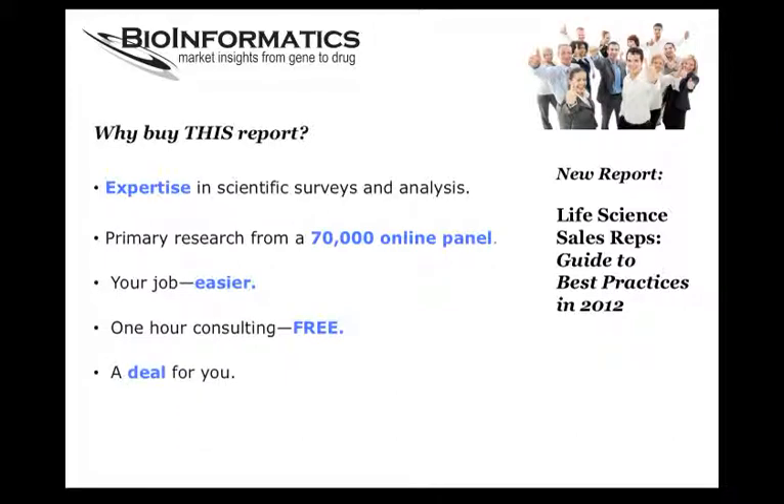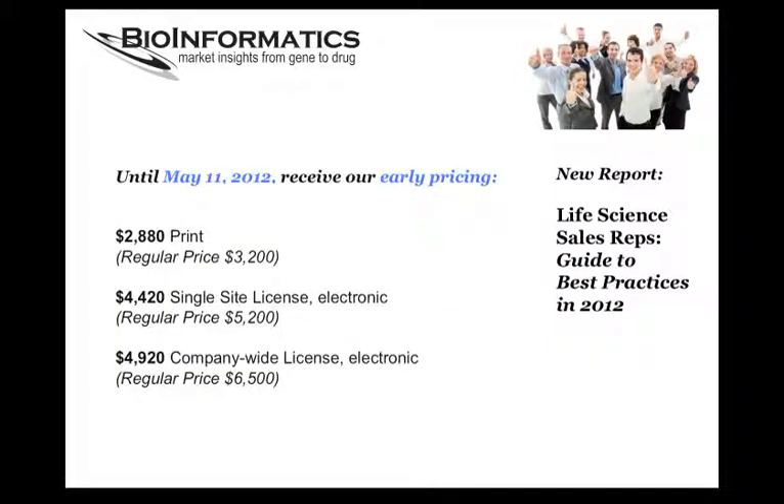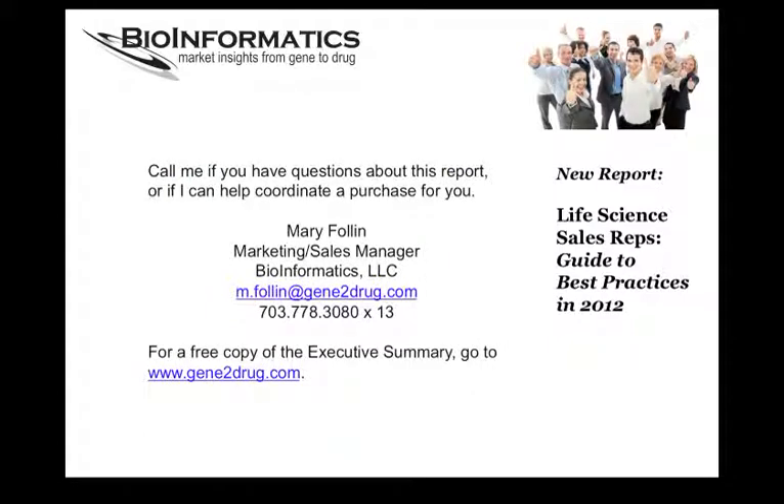I'm confident you'll find this report to be the analysis you need to inform your 2012 sales strategy. Until May 11, 2012, take advantage of our early pricing, which is almost a 25% reduction on the price of a company-wide electronic copy. If you're ready to start using this report today, call me and I'll help you get that processed. If you need more detail on the report, check out the Executive Summary on GeneToDrug.com. Thank you for spending a few minutes to learn more about our report and how it might be helpful to you.